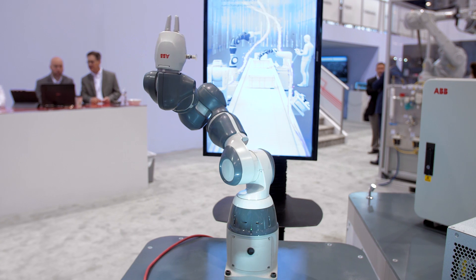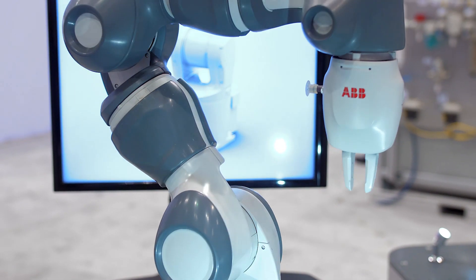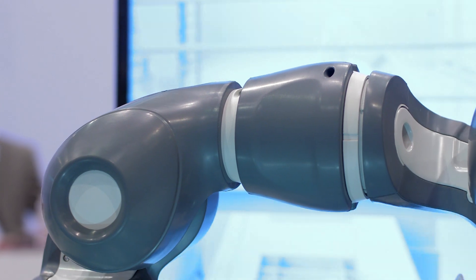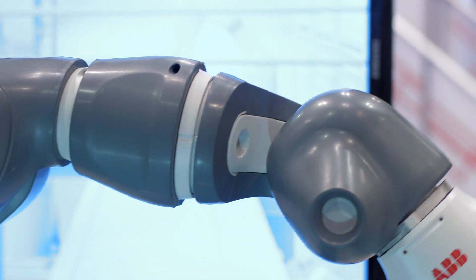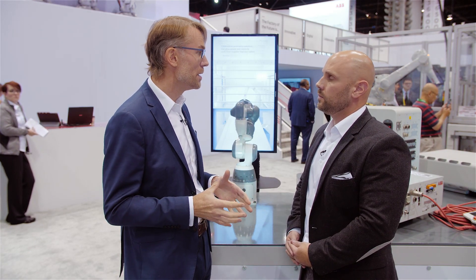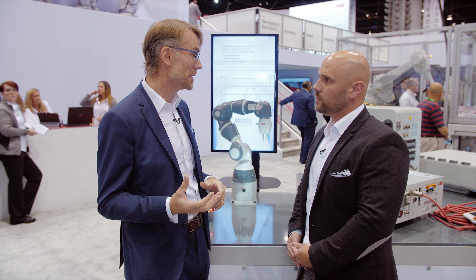Just like the two-arm Yumi, the one-arm Yumi is safe by design — no pinch points, padded arms, speed monitoring, and force control inside the motors, which allow you to safely stop if you come into contact with the robot. This makes it an inherently safe robot that enables you to work side-by-side with Yumi, for example, in small part assembly, pick-and-place, and material handling applications.